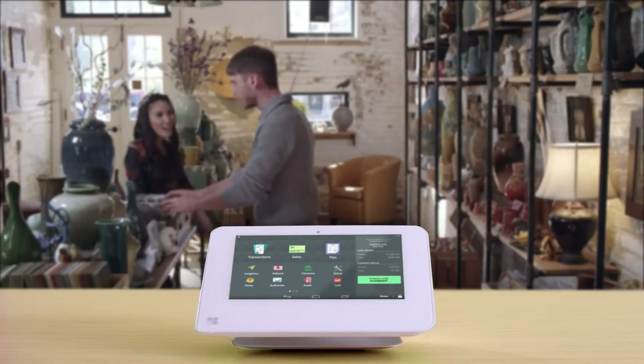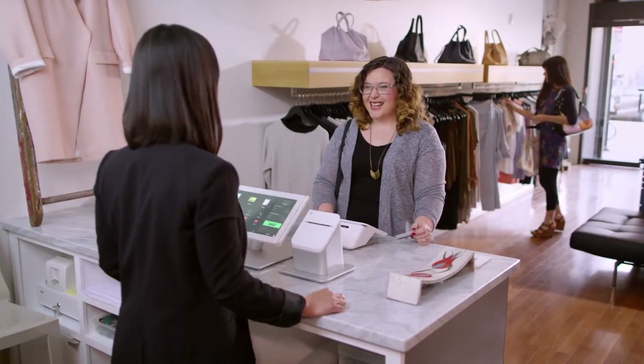Clover Mini's compact design makes it ideal for businesses looking to free up counter space, or use it with Clover Station or Clover Mobile.